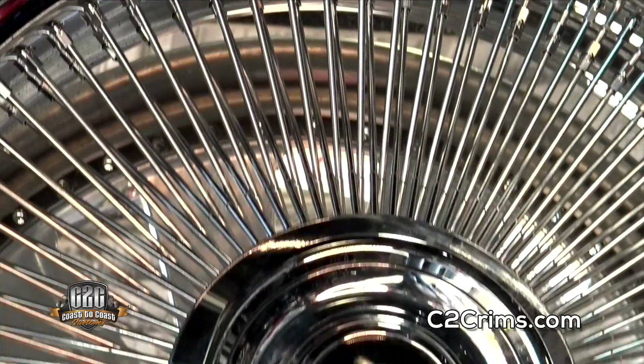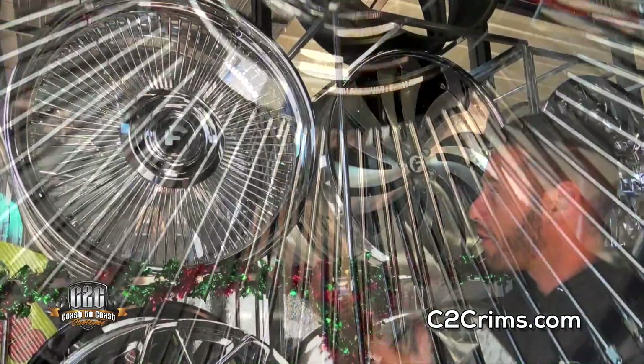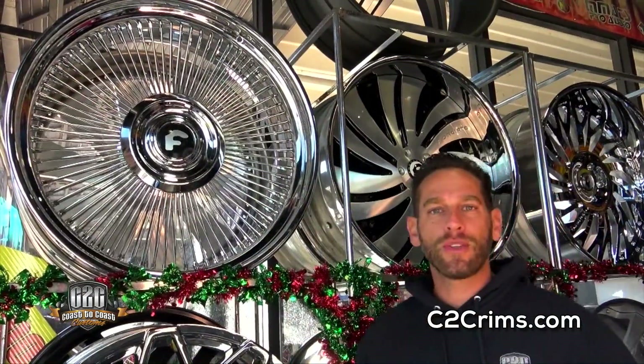We waited a while, but it was definitely worth the wait, guys. Check these guys out — they're in stock all the time at Coast to Coast, always.